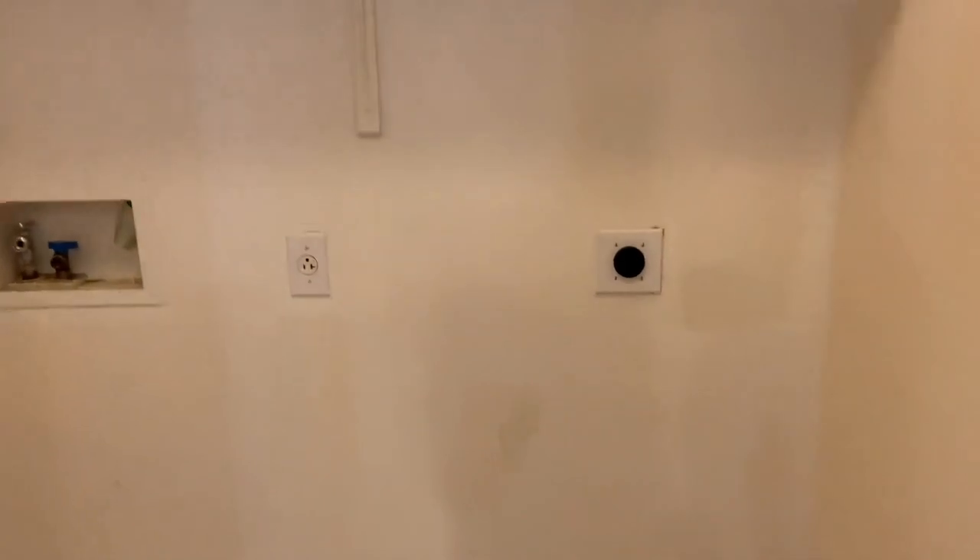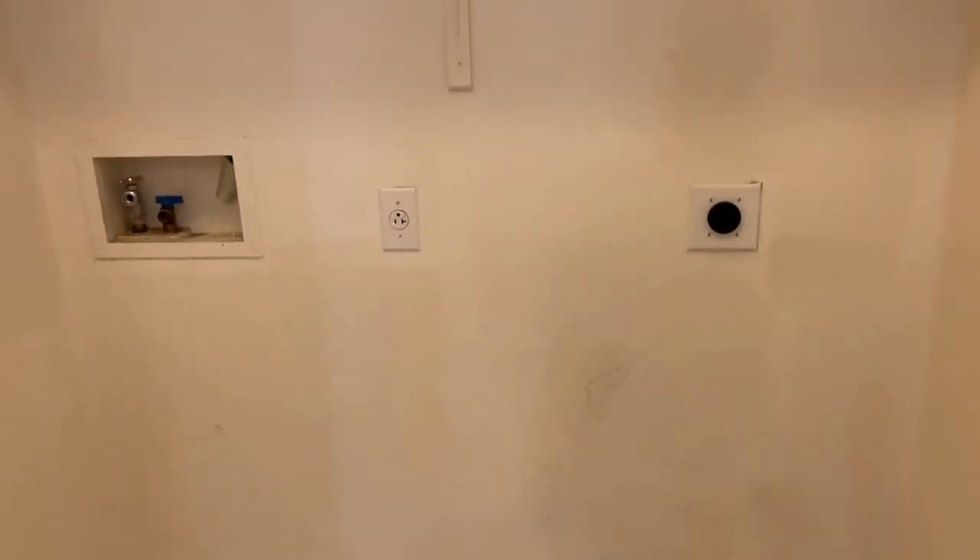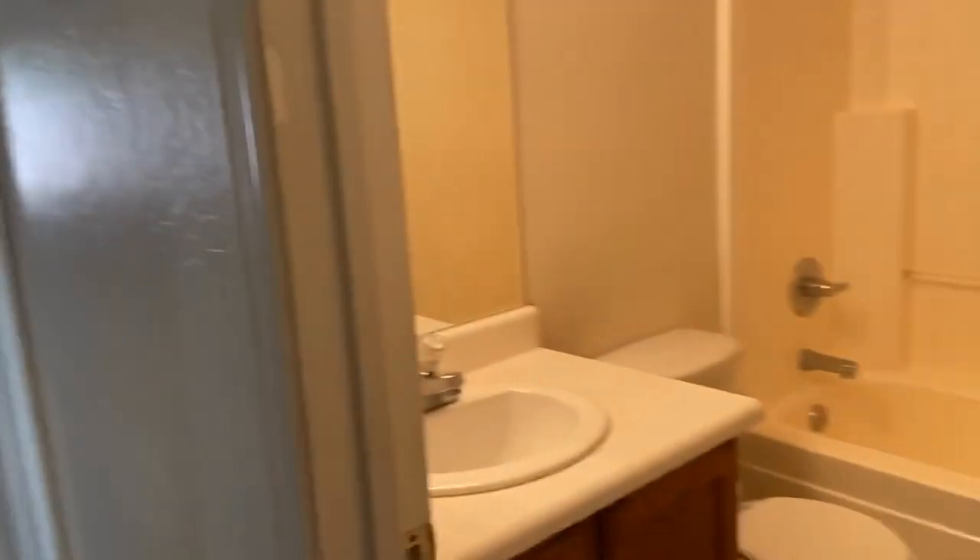We're going to click on the room light here real quick in the laundry room so you can see this. This is an electric washer and dryer hookup. This is our guest bathroom.